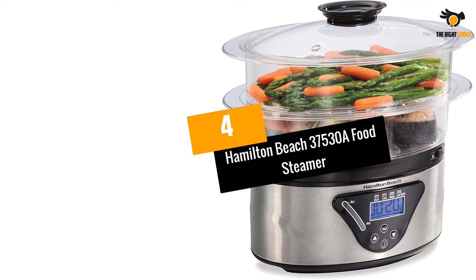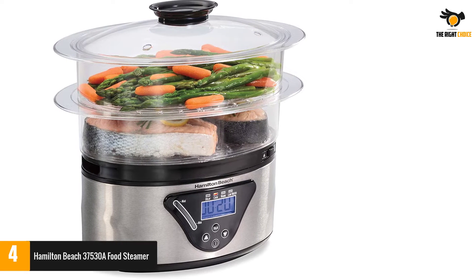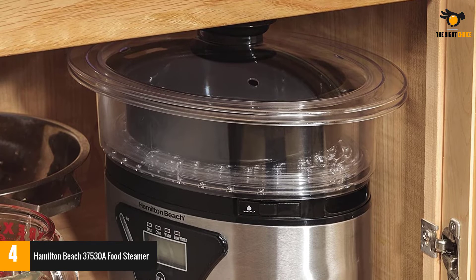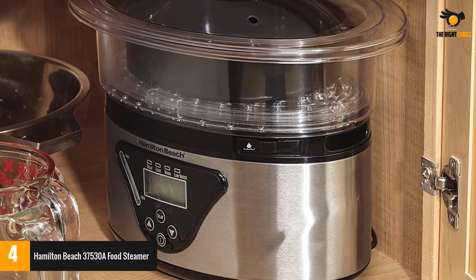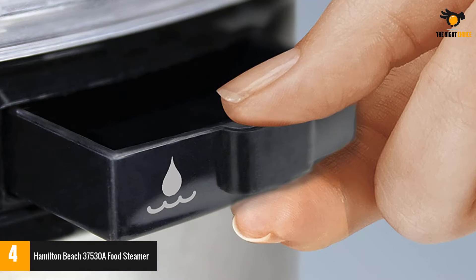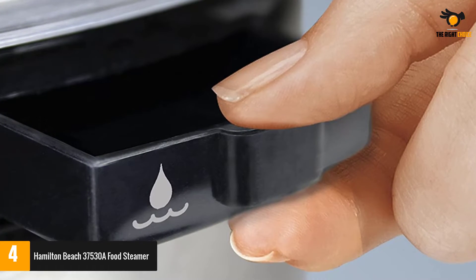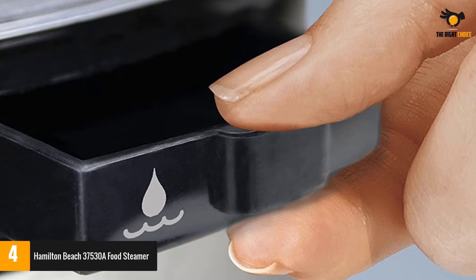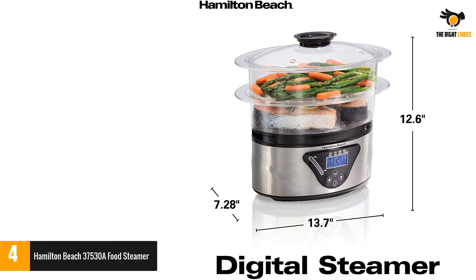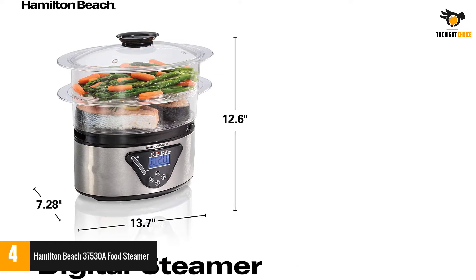Number 4: Hamilton Beach 37530A Food Steamer. The Hamilton Beach 37530A Digital Food Steamer is an efficient solution to all your cooking woes. Having a compact design, this product offers nested storage, so you can fit this steamer anywhere in your kitchen cabinet. It comes with a two-tier design, and you can use the first tier for small portions and stack two tiers for cooking a whole meal. There is a central divider which you can remove to cook large quantities at once. It comes with a drip tray which collects drippings, automatically switches to warm mode when your food is ready, and features a digital touchpad to easily set the countdown and other functions.